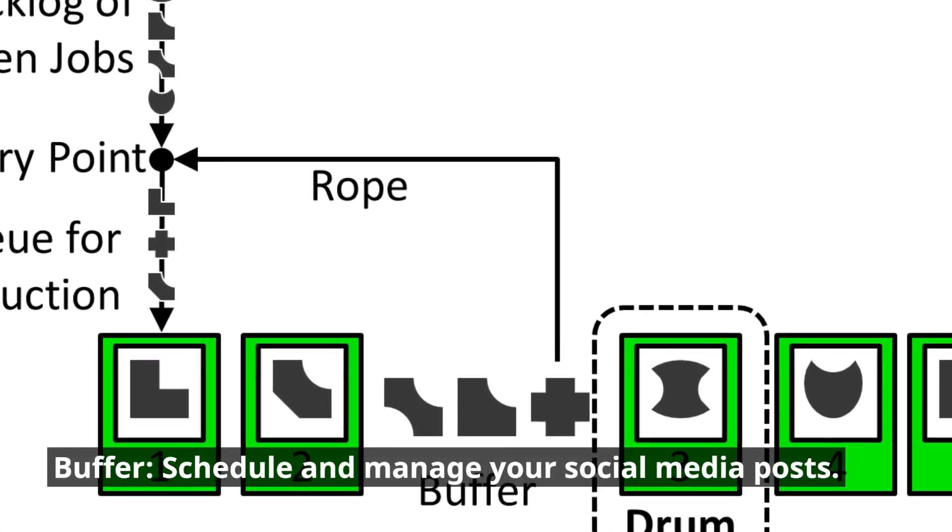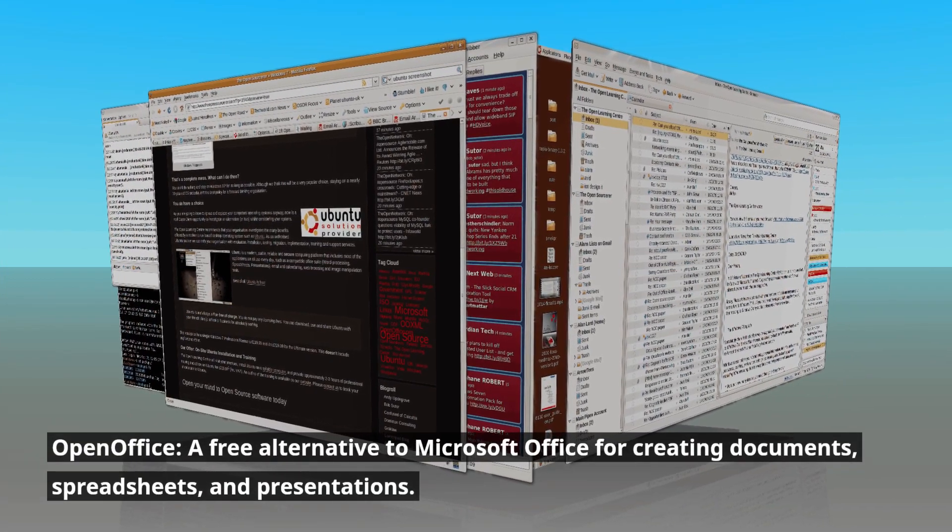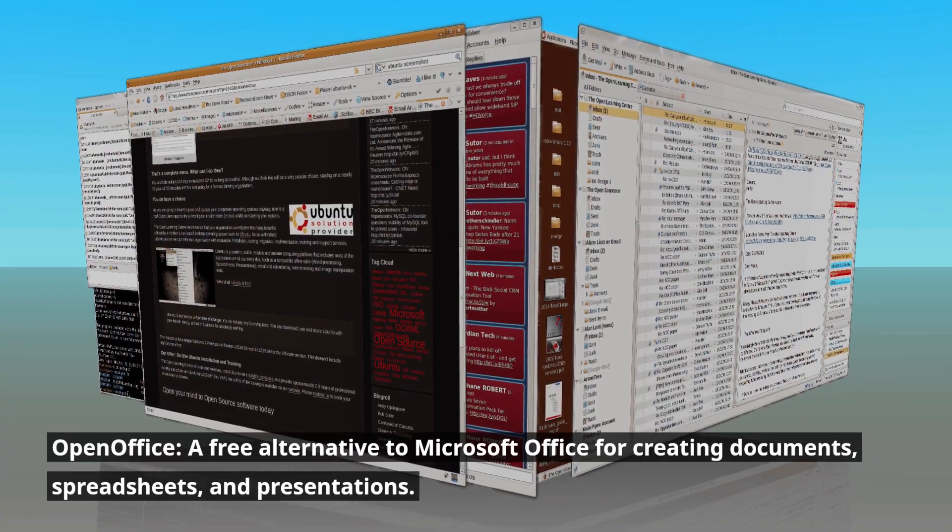Buffer: schedule and manage your social media posts. OpenOffice: a free alternative to Microsoft Office for creating documents, spreadsheets, and presentations.